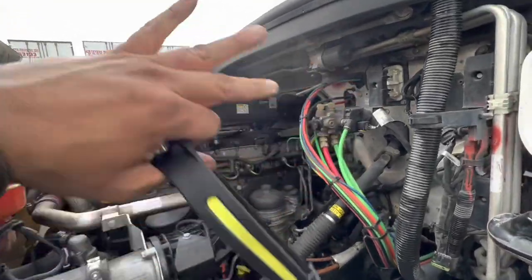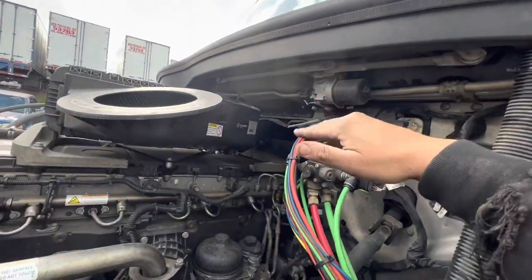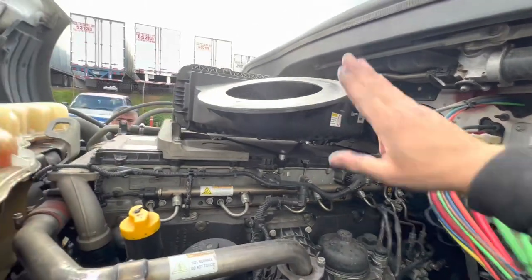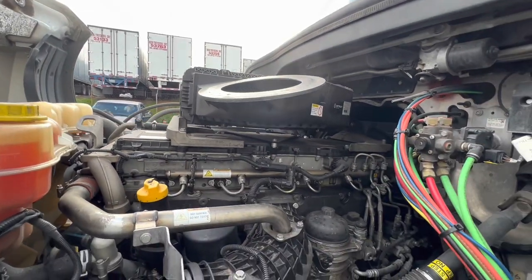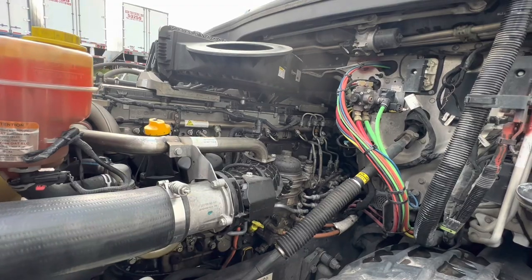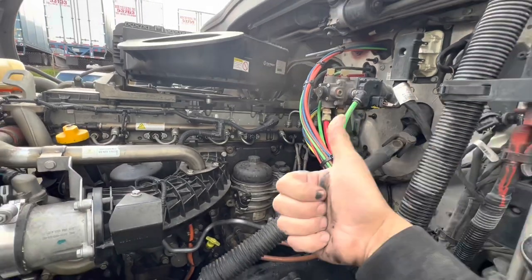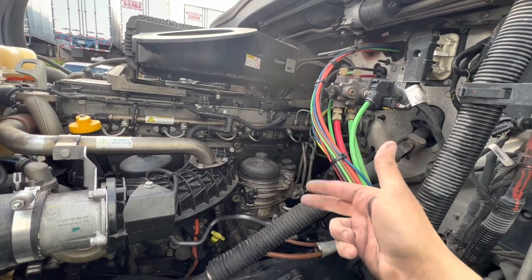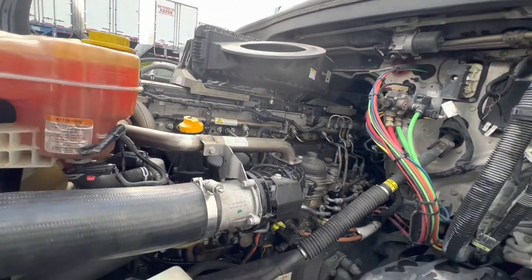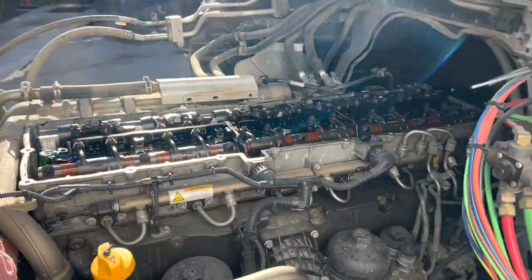Okay guys, you know the drill — we're going to go ahead and take all the accessories out of the way. A nice thing about these 2018s is it's actually a lot shorter so it doesn't get in the way and you can access the rear cylinder. We're going to take the air filter out, take all the accessories out of the way, and proceed with checking the valves for adjustment. We're going to set the engine to TDC — very important — and we will go from there.